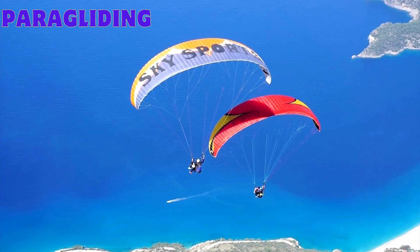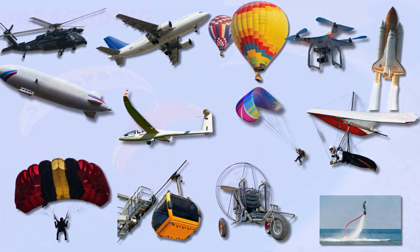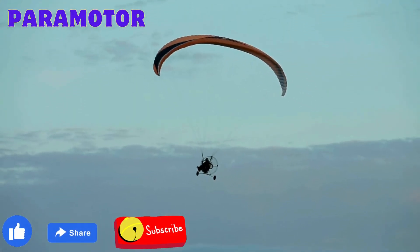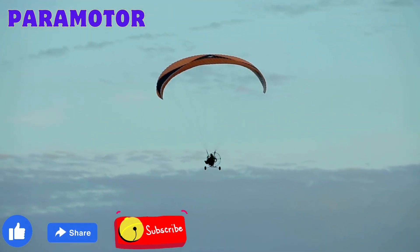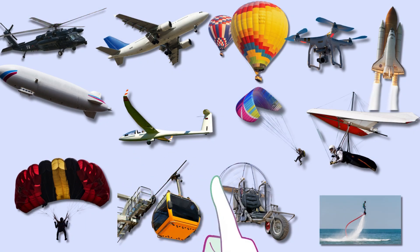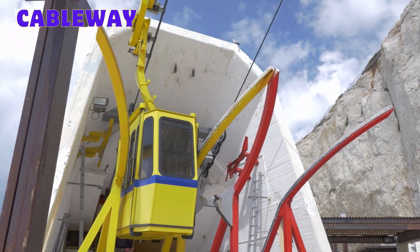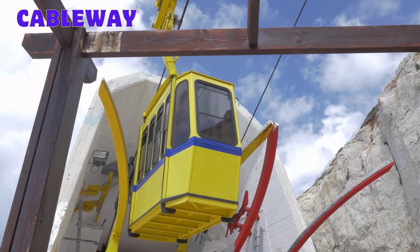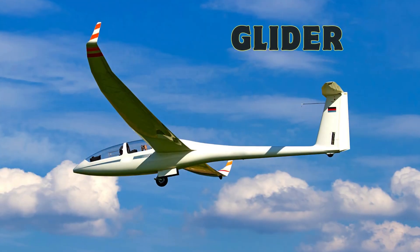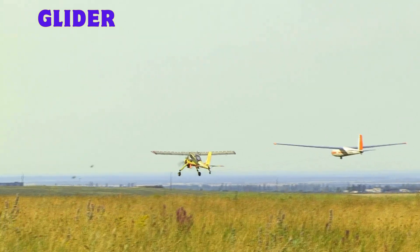Paramotor: a personal motorized paraglider allowing forward recreational flight. Cableway: an aerial transport system using cable-supported cabins for elevated transportation. Glider: an unpowered aircraft designed for soaring and gliding without an engine.